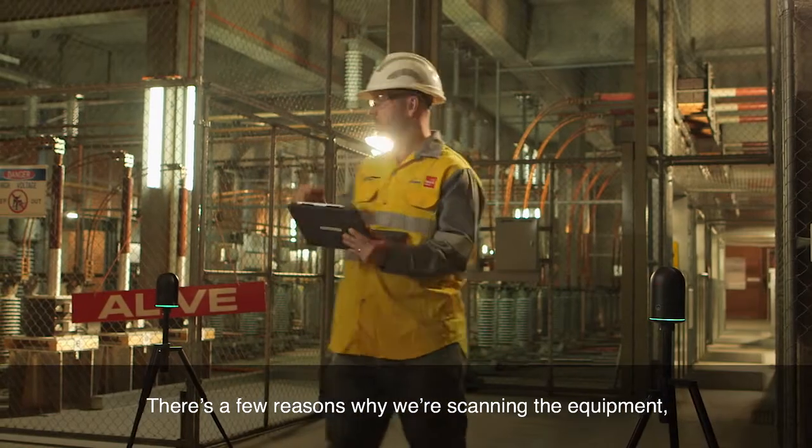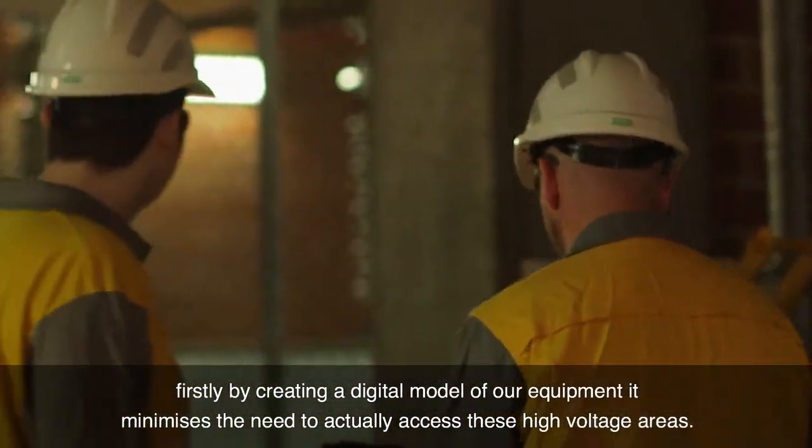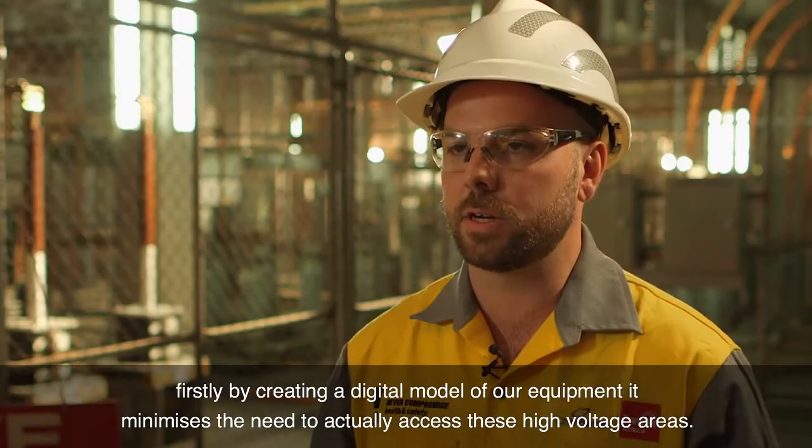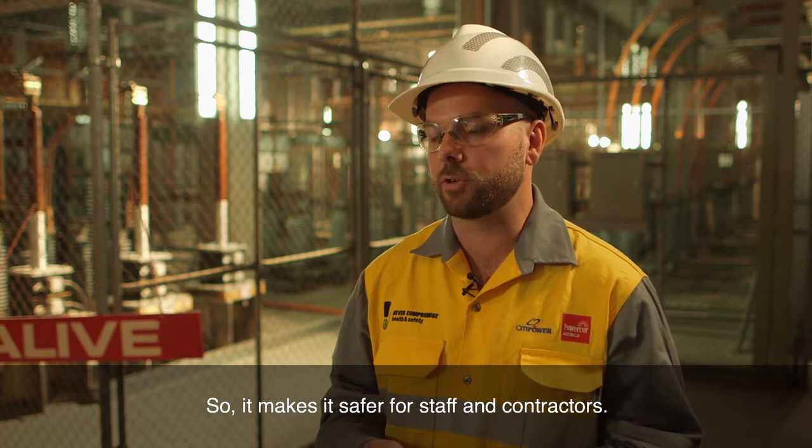There's a few reasons why we're scanning the equipment. Firstly, by creating a digital model of our equipment it minimises the need to actually access these high voltage areas, so it makes it safer for staff and contractors.